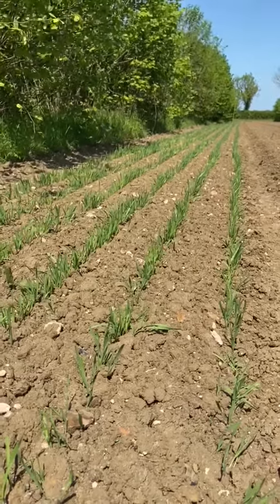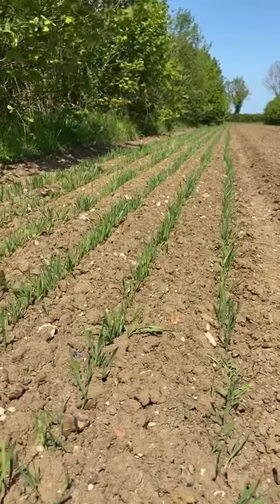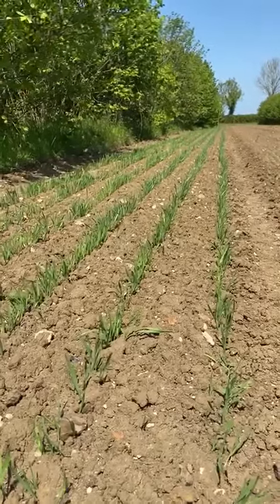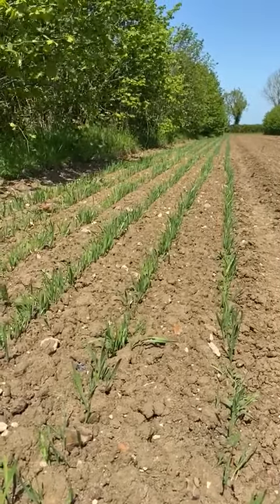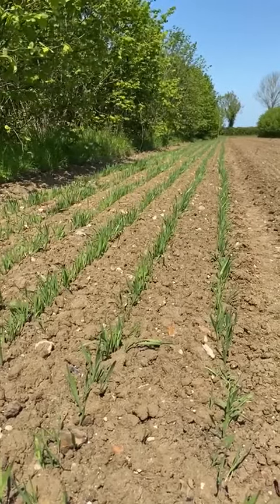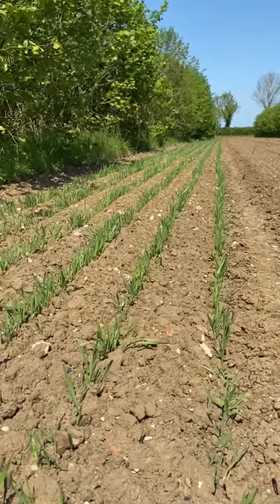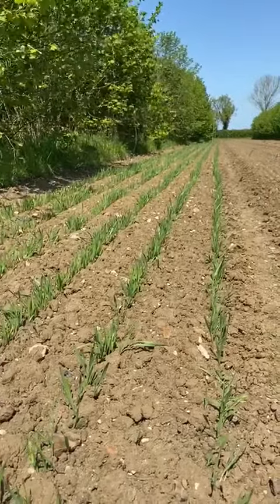This is a genetically diverse naked oat population growing at Wakelands. Unlike more usual monocultural oat varieties, this has incredible resilience to disease and ability to adapt to a changing climate. We're really excited about this being multiplied up here over the next couple of years and then going out onto farms in the UK to be collectively owned by a group of farmers, growers, millers, and bakers who are involved in the UK Grain Lab.